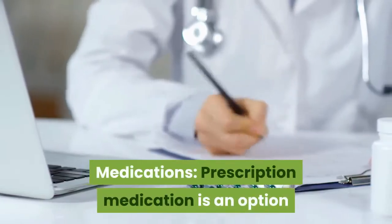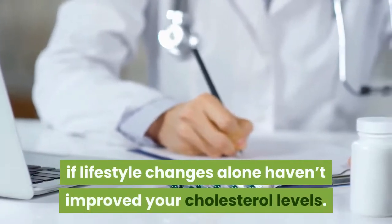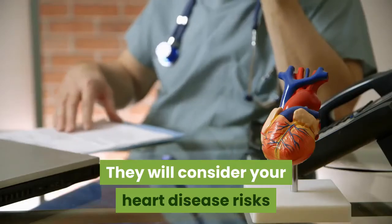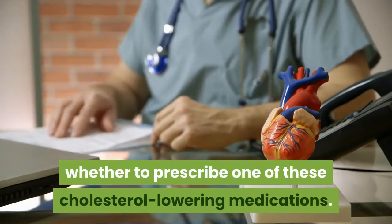Tip 6: Medications. Prescription medication is an option if lifestyle changes alone haven't improved your cholesterol levels. Speak with your doctor about the best options for you. They will consider your heart disease risks and other factors when deciding whether to prescribe one of these cholesterol-lowering medications.